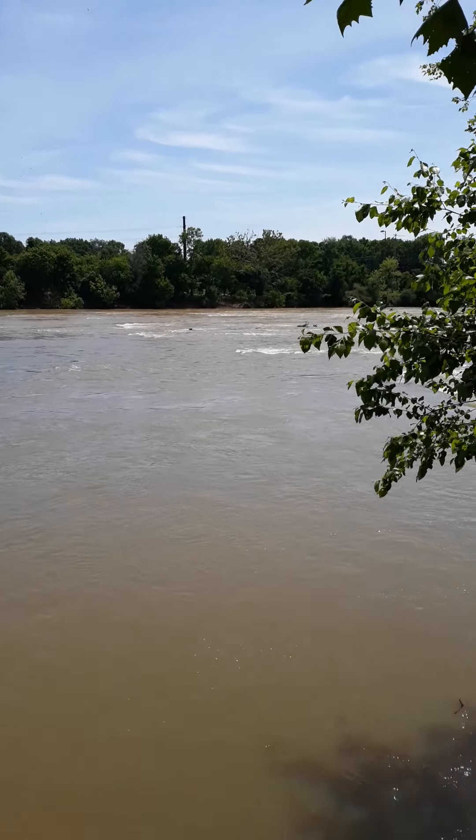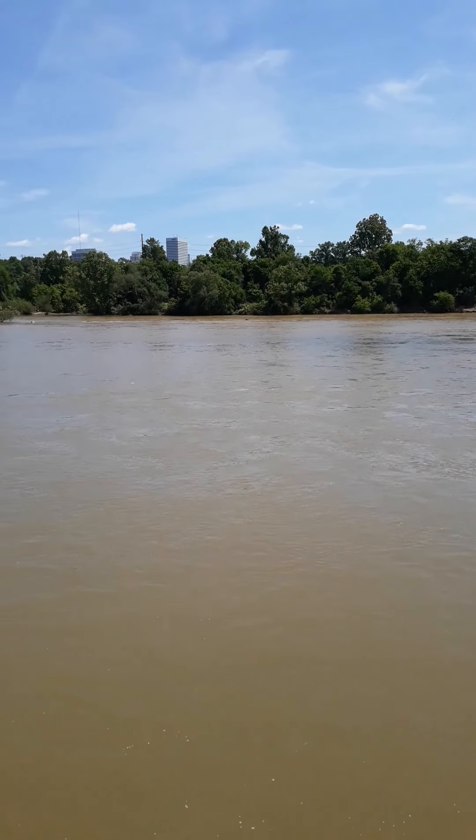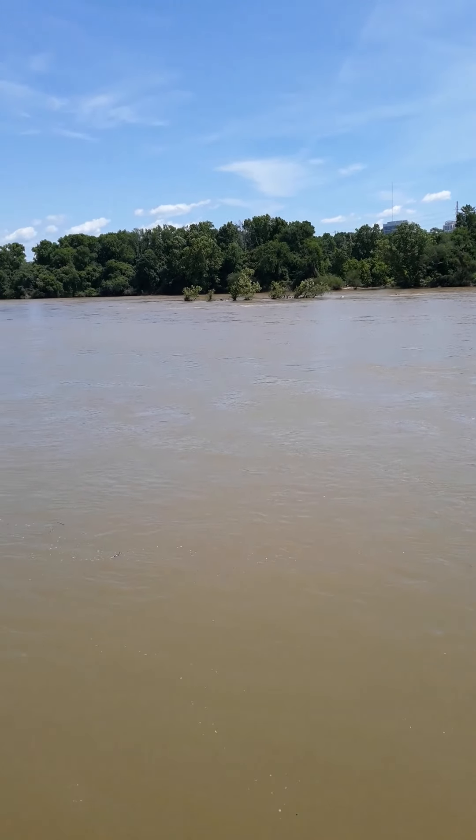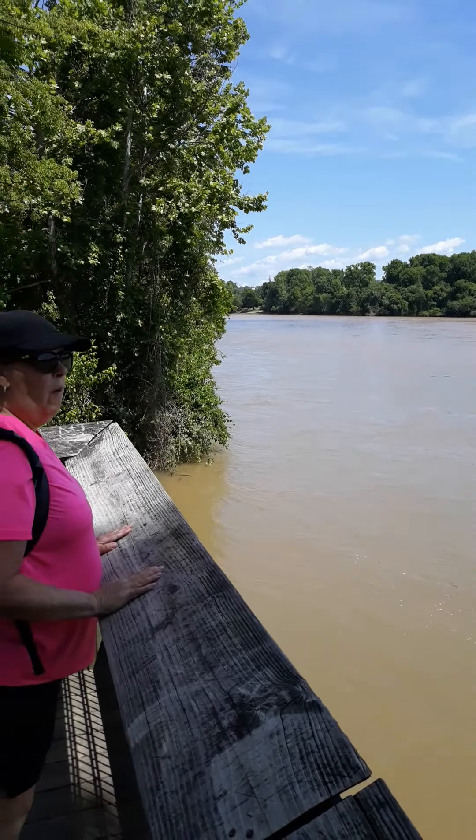Hey, this is Christina Dwayne and we are on the Casey Riverwalk in West Columbia, South Carolina, and we're going to show you this beautiful tour today of this Riverwalk. Come join us. It's a beautiful day — weather's like 70. Another beautiful Carolina day.